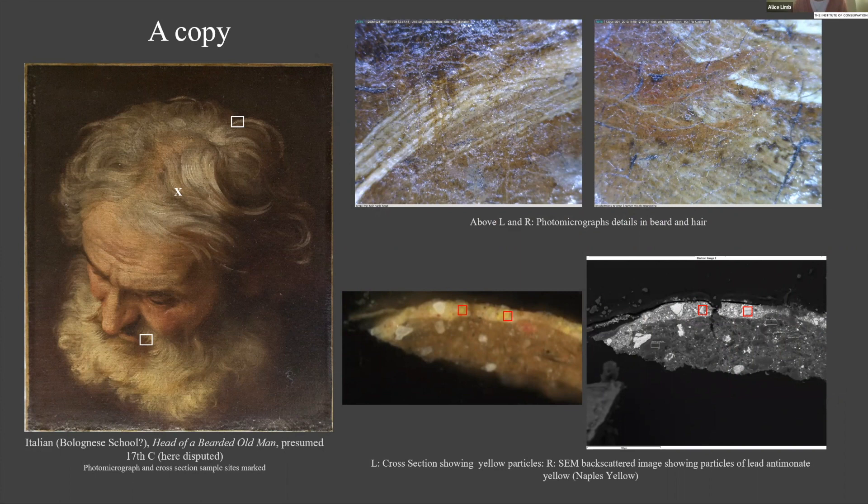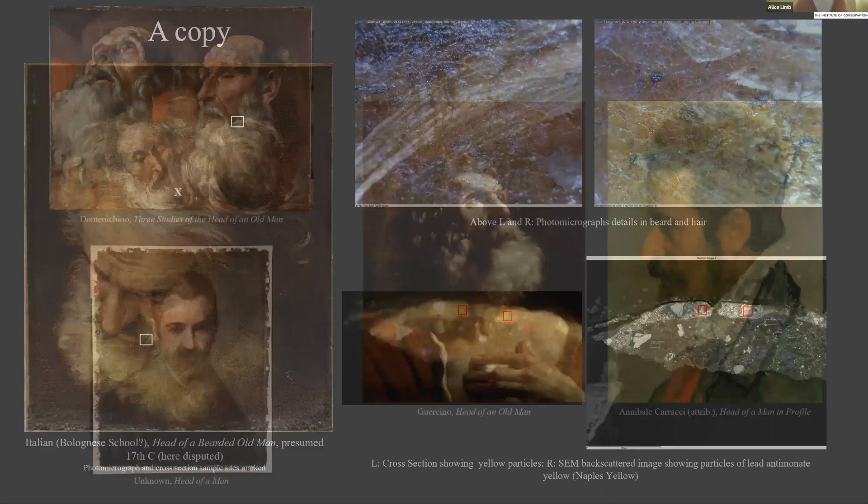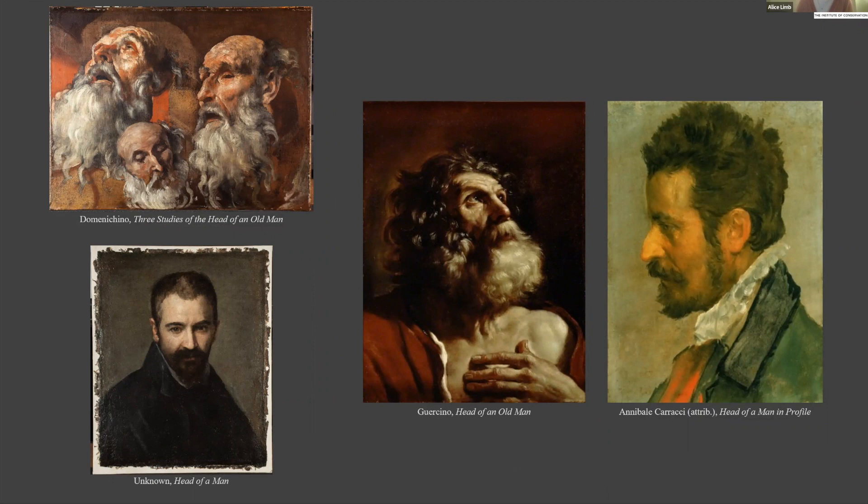The final category is the copy. Saltram House's Head of a Bearded Old Man is believed to have been copied after another work, towards the end of the 17th century or more likely in the 18th or early 19th century. This conclusion was reached due to a combination of slightly unusual technique — the typical Bolognese layering of midtones and highlights is inverted relative to others — and the discovery of lead tin antimonate, or Naples yellow, a pigment not frequently used until the end of the 17th century with a real heyday in the 18th and early 19th centuries. As we'll see, the collection of these objects during this later period gives a clear motive for creating such a copy.